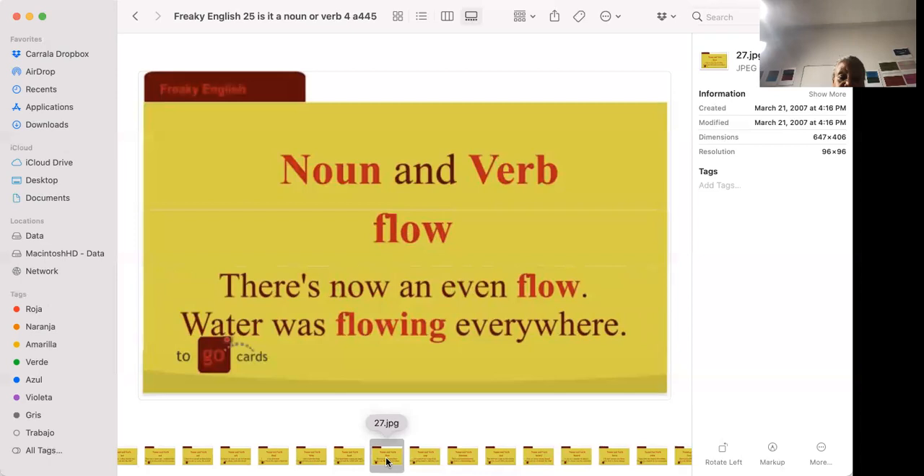Water was flowing everywhere. To flow means to move — water flows in a river, water flows in a stream.